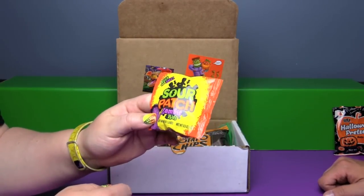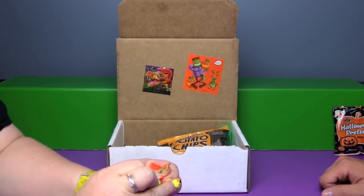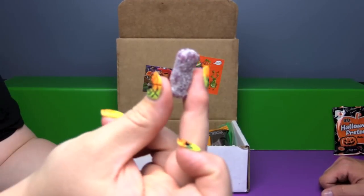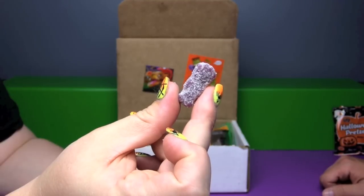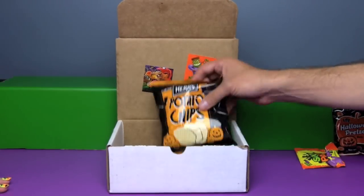Sour Patch Zombie Kids! We have to open these up and see what these look like too. They look like normal Sour Patch Kids — yeah, I don't see any zombie.